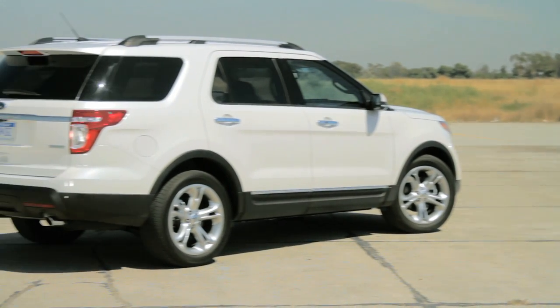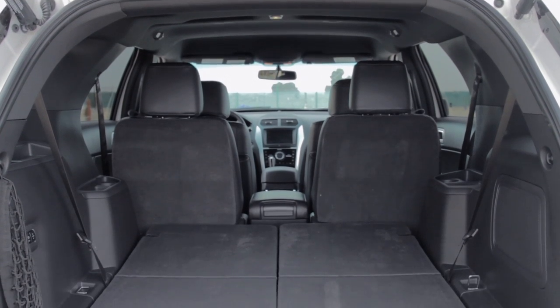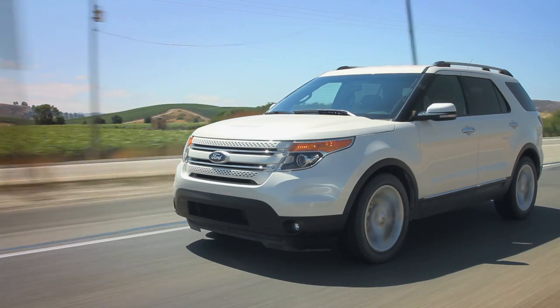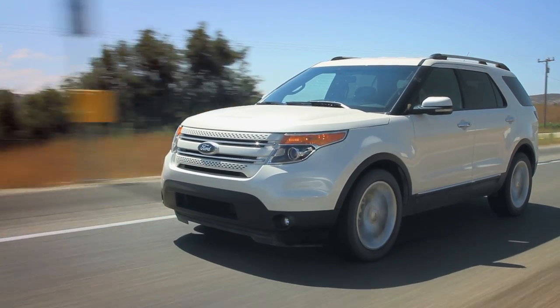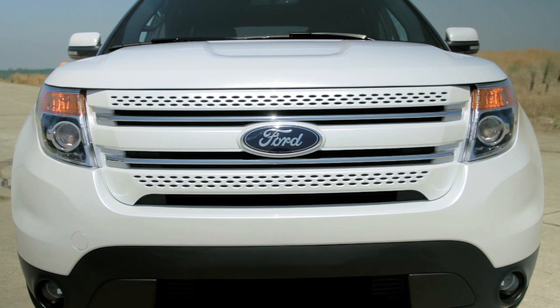The idea of a high-mileage seven-passenger SUV is an appealing one. The ability to haul your family, friends, and all their stuff while simultaneously getting good MPGs is akin to having your cake and eating it too. Unfortunately, the new Ford Explorer EcoBoost doesn't have any cake.